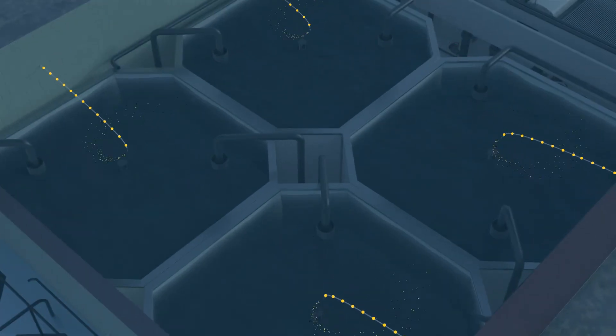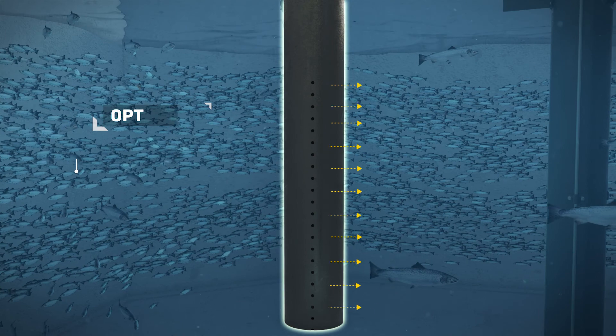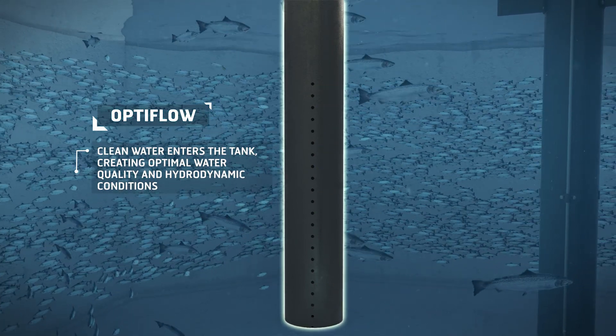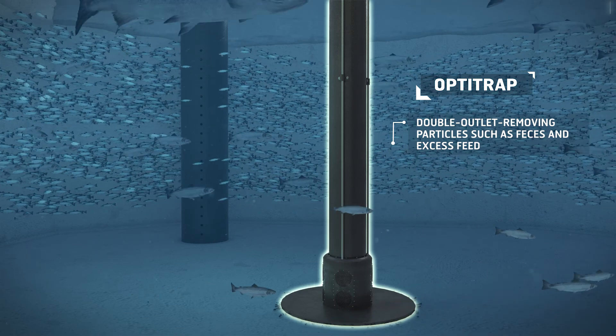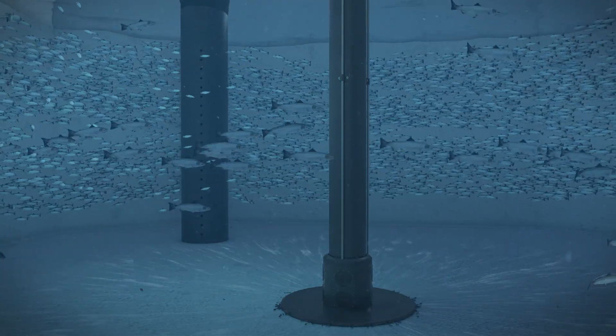Our octagonal fish farming tanks provide the best possible tank hydraulics. Our choices of technology safeguard ideal water quality so that the fish can thrive and grow. Particles and sludge are quickly removed from the water.